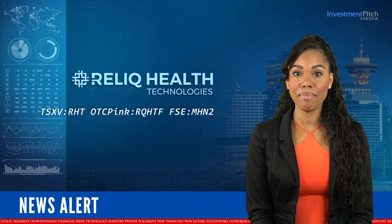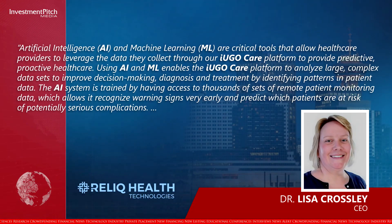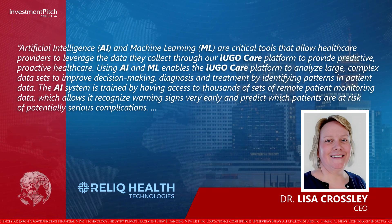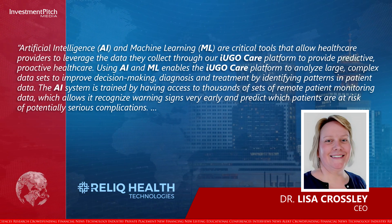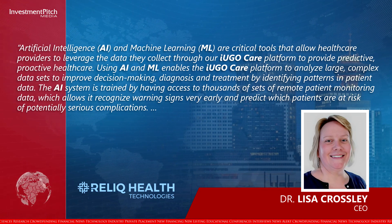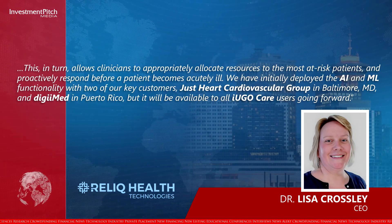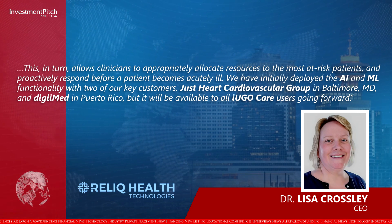Using AI and ML enables the IU GoCare platform to analyze large, complex data sets to improve decision-making, diagnosis, and treatment by identifying patterns in patient data. The AI system is trained by having access to thousands of sets of remote patient monitoring data, which allows it to recognize warning signs very early and predict which patients are at risk of potentially serious complications. This, in turn, allows clinicians to appropriately allocate resources to the most at-risk patients and proactively respond before a patient becomes acutely ill.